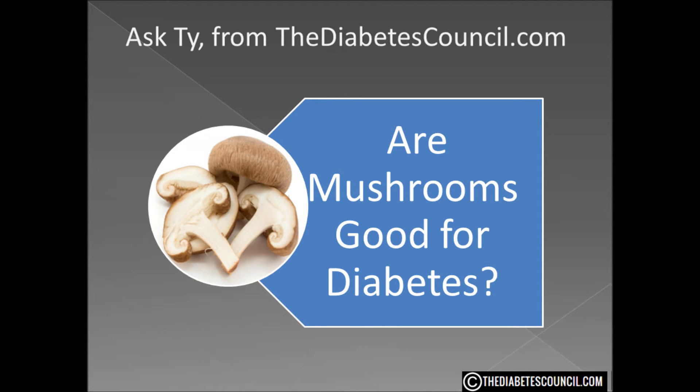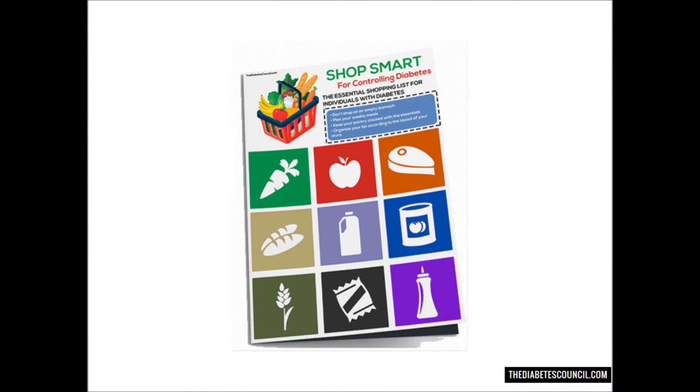I hope this answered your question: are mushrooms good or bad for diabetes? Don't forget to get your diabetes management book by clicking the link in the description box below. And as always, let me know if you have any other diabetes-related questions. Thanks for watching, I'm Ty Mason.